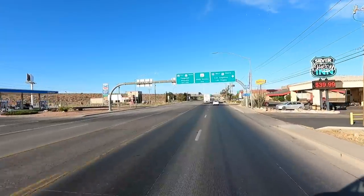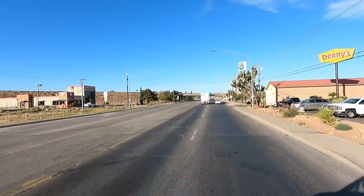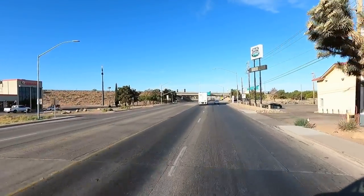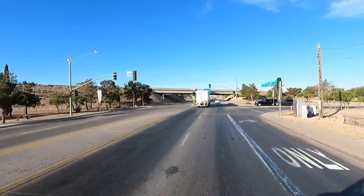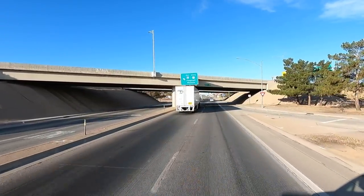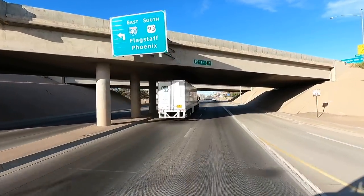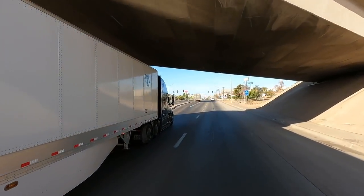Hey y'all, Russ here over at RV TV. Welcome. We're on Route 66, the famous historic U.S. Route 66. We're heading into Kingman. Wasn't that a cool experience up around Williams, boondocking up there? What a temperature difference from up on the mountain down to here.